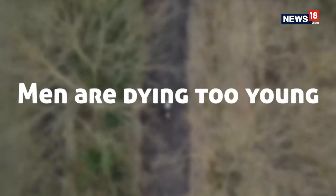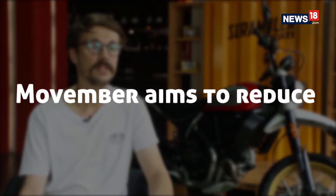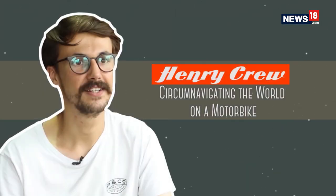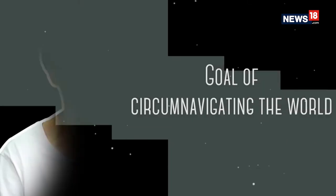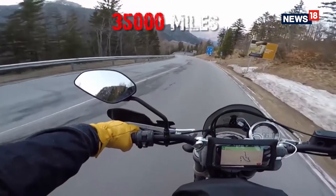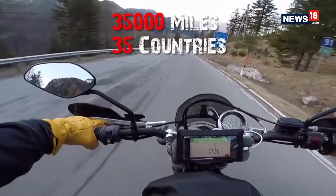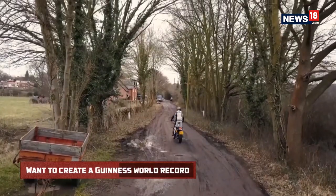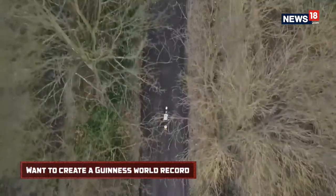All over the world, men are dying too young. The goal is to reduce the number of men dying prematurely by 25% before 2030. My name is Henry Crew. I'm traveling around the world on a motorbike — over 35,000 miles over the next year, through 35 countries and six continents. When I return to England, hopefully I'll be the youngest person ever to circumnavigate the world on a motorcycle and I'll get a Guinness World Record for that.